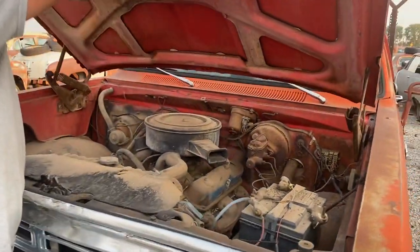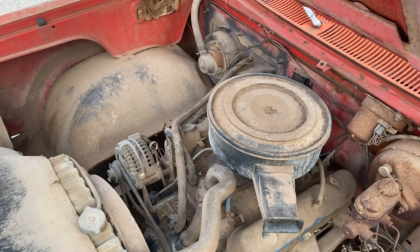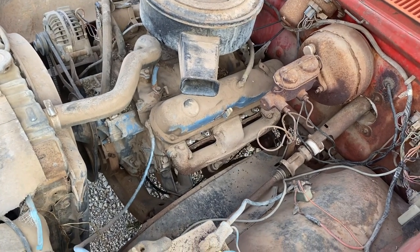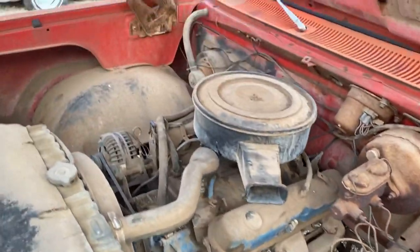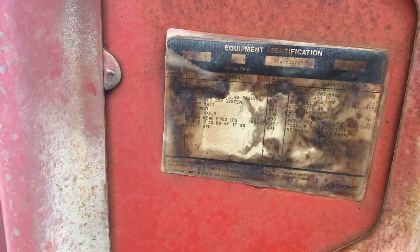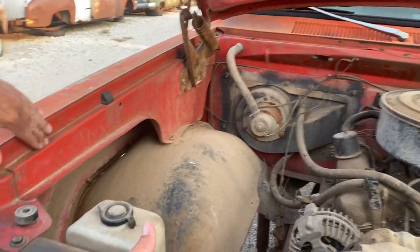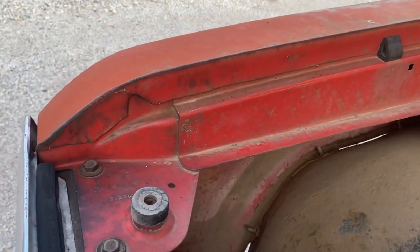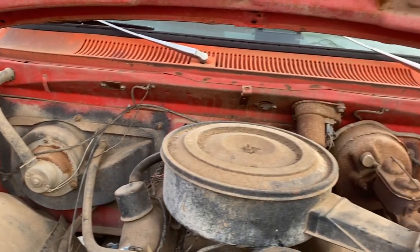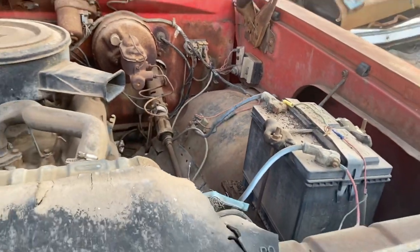Under the hood, pretty much your basic setup — V8 Chrysler, nothing real exciting. Did have factory power brakes. Still has the equipment identification sticker up under the hood; some of it's a little tough to read but it's still there. You can see a little bit of the actual red-looking paint that's not completely faded to orange underneath the hood. For the most part, still pretty much intact under here, just the way they used it. Still got the old battery left in it.